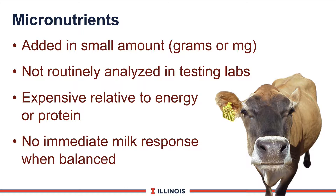Next, these nutrients are relatively quite expensive in terms of the amount you get for the dollars paid compared to such things as protein or energy. And finally, there is no immediate milk response when fed in a balanced ration, which means it may take six months to a year before you can really say yes, this has been a good improvement.